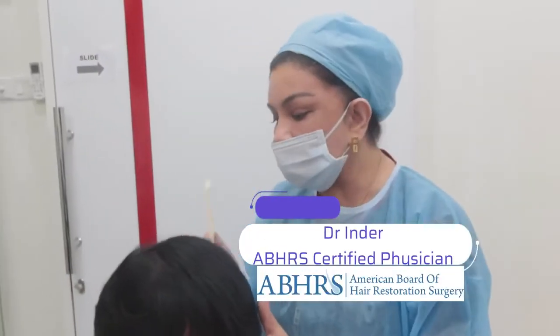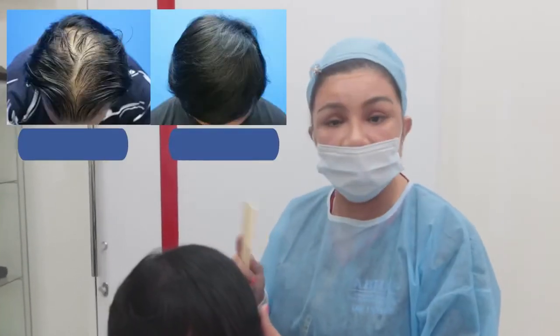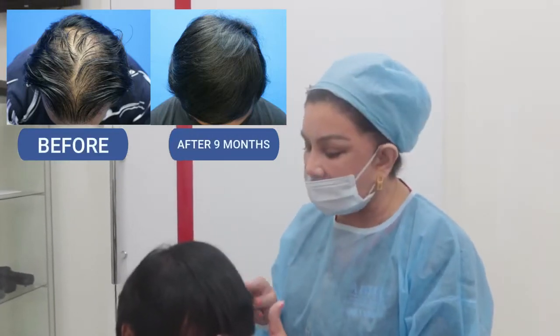Hi everyone. I have a patient who did a hair transplant FUE 9 months ago, and he's come today for review and also to do his maintenance PRP. It's an awesome result at 9 months.